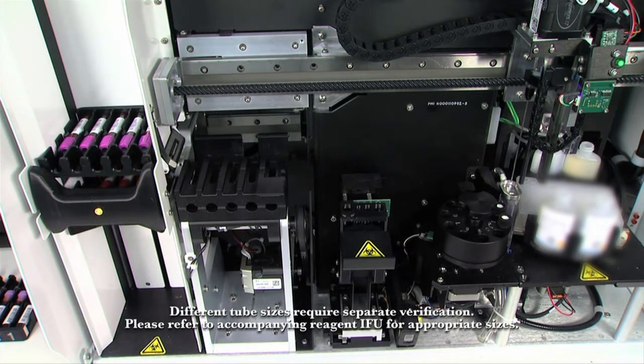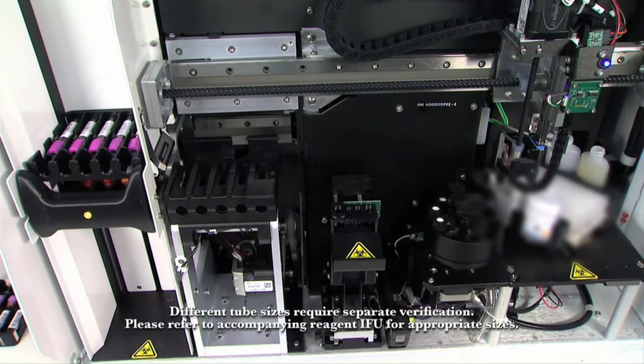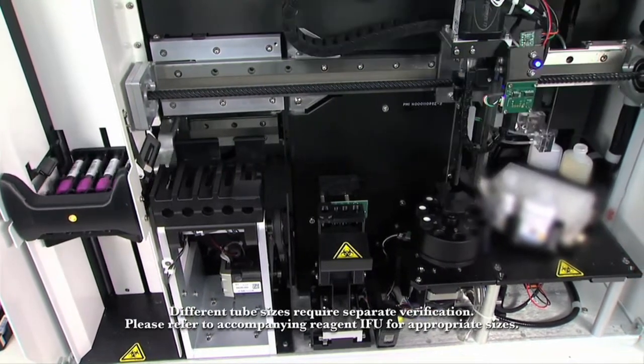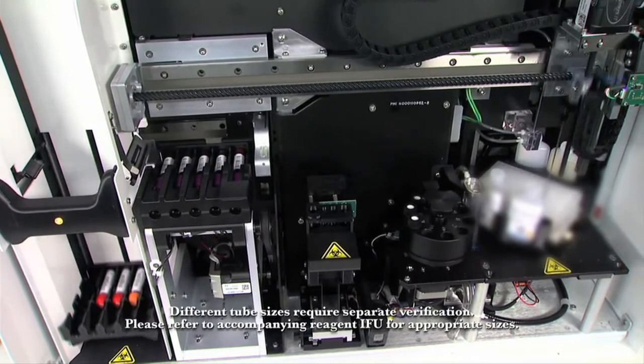As each cassette is processed and returned to the loader, the operator removes the completed cassettes and loads new ones onto the loader queue. Continuous loading means that the unit does not have to stop until the entire 96-well plate has been used.